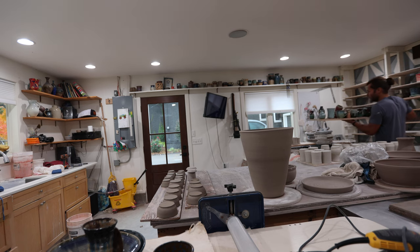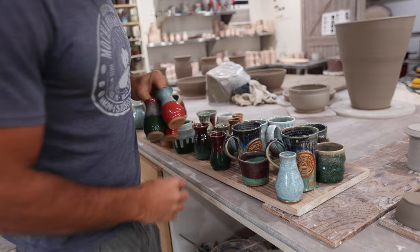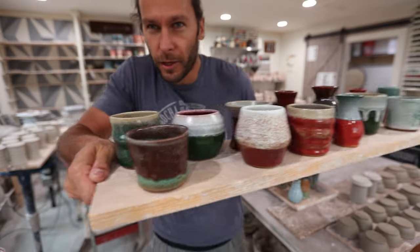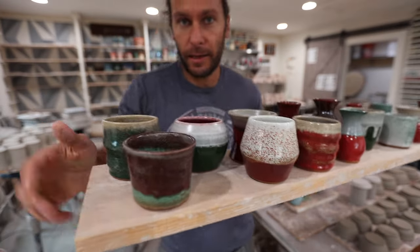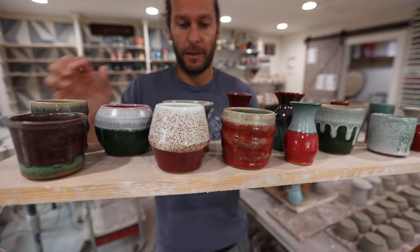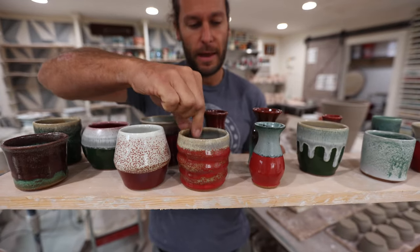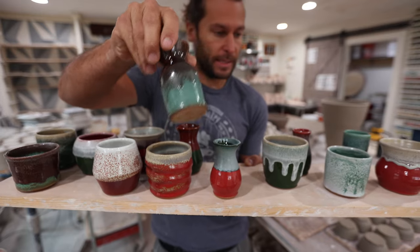We got some exciting Christmas results! I'll get them all together and share them, but lots of reds and greens and pretty fun stuff. So basically here are all the Christmas combos — I tried bright red gloss and cinnabar, those are the two reds that I have. So like this one would be cinnabar and this one would be bright red gloss.